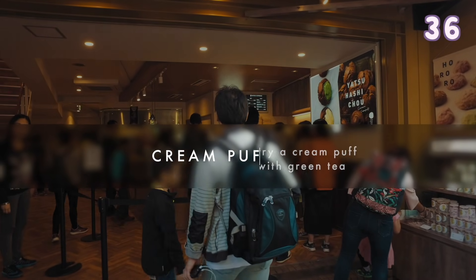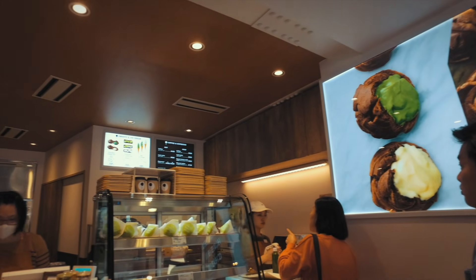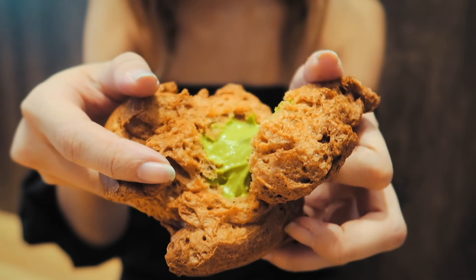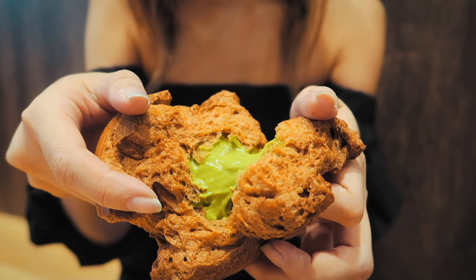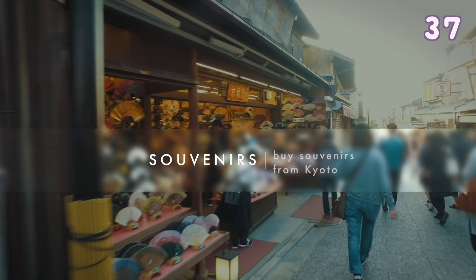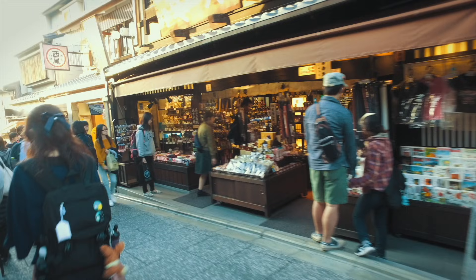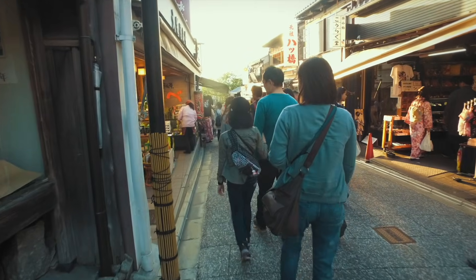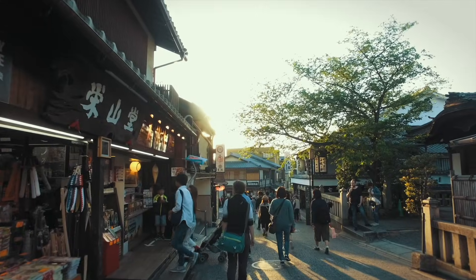Enjoy a green tea cream puff on your way to Kiyomizudera. It's crunchy on the outside but very soft and fluffy on the inside. As you walk up to Kiyomizudera, there are many shops and restaurants where you can buy lots of Kyoto souvenirs as well as eat street food.